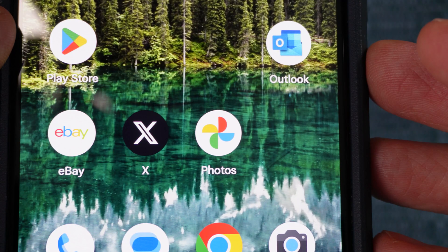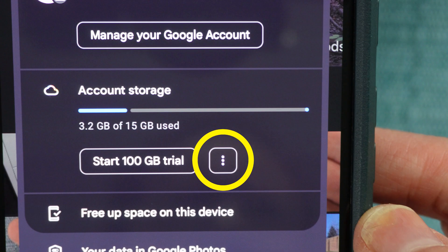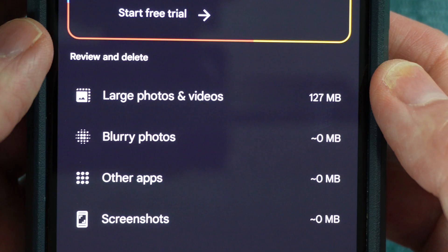After I do all that, if I exit the photos app and re-enter, I can check to make sure the photos have been deleted by tapping the avatar in the top right, then the three dots, and now I can see that just about everything has been deleted.